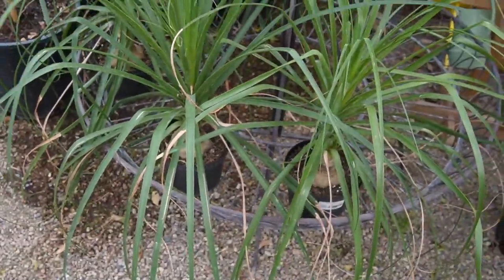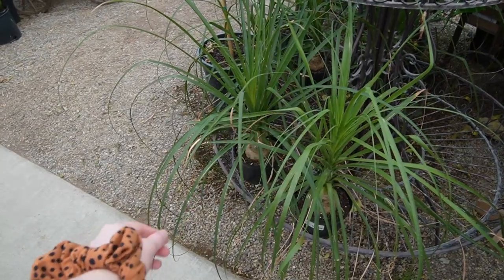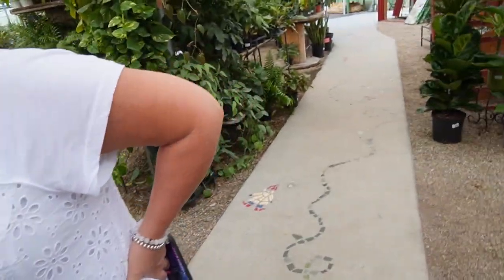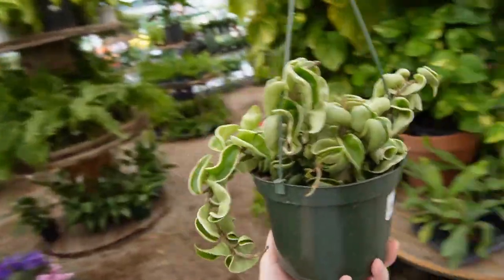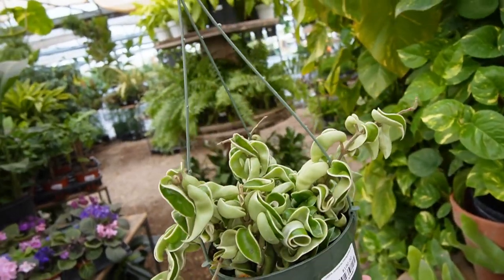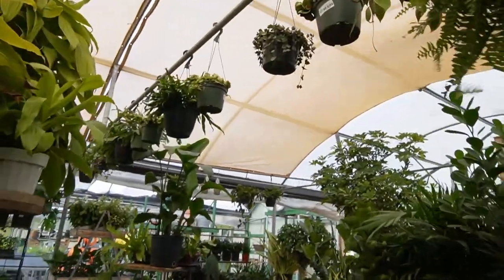Look at the ponytail palms — this is a very tiny version of what I have at home. If they weren't so sharp you could judge them. Oh, this one's actually hanging off the edge — that is a good one! Happy plant! I'm not getting one though, I'm dealing with the two at home trying to keep them happy.